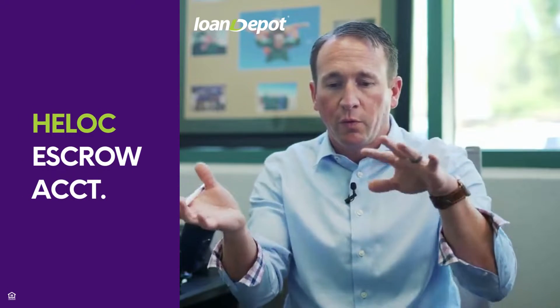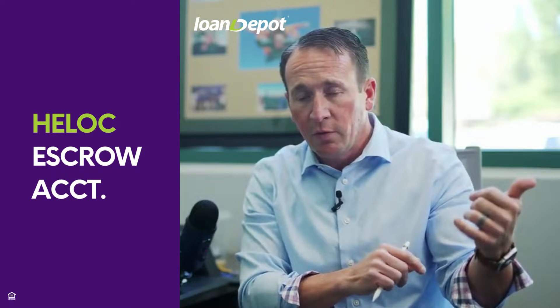How does the escrow account come into play here? Well, if you're going to get a cash-out refinance and your current loan has an escrow account, those funds are going to be typically refunded back to you, and then your new loan you can set up with a new escrow account if you'd like. Now you may have an option to set up an escrow account or not, and the escrow account again is the account that helps pay your taxes and insurance, so that all you're doing is making your monthly payment.